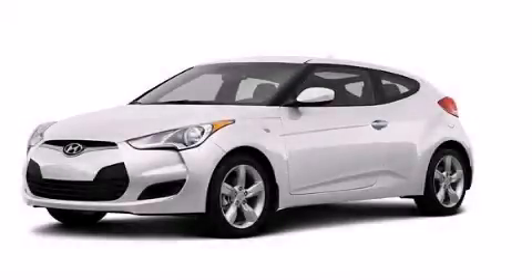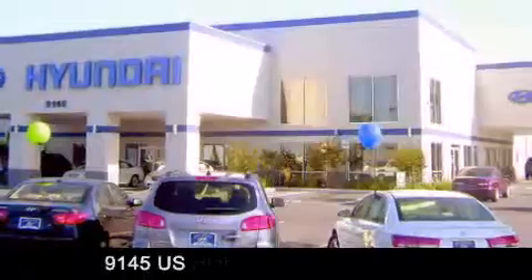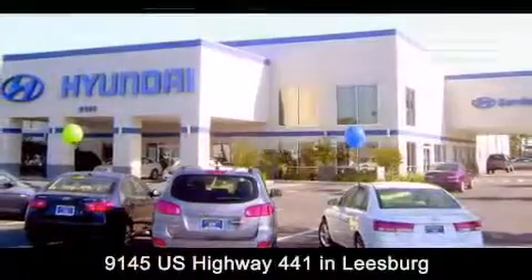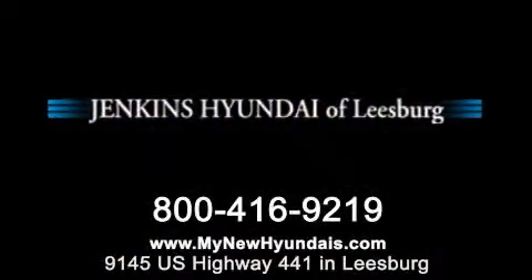Call now to find out how you can own this breathtaking vehicle. Jenkins Hyundai of Leesburg is conveniently located at 9145 U.S. Highway 441 in Leesburg. Contact us to find out about our financing specials or visit us at mynewhyundais.com.